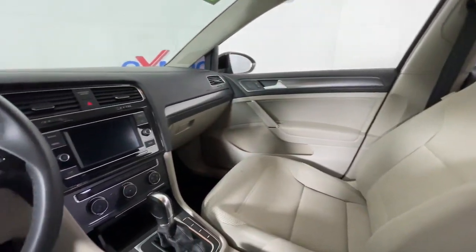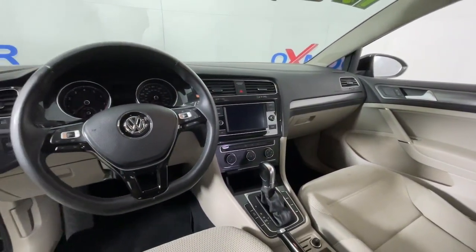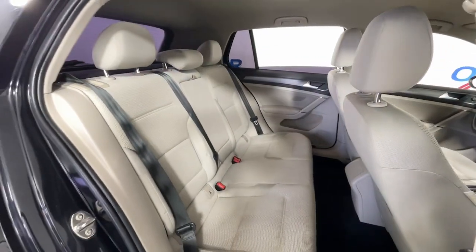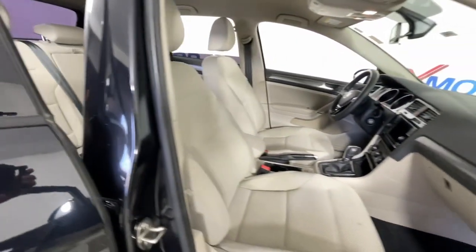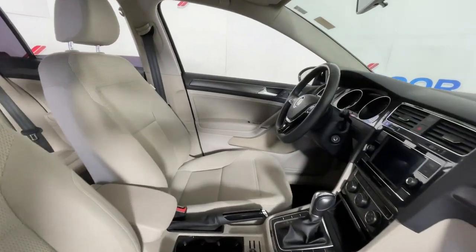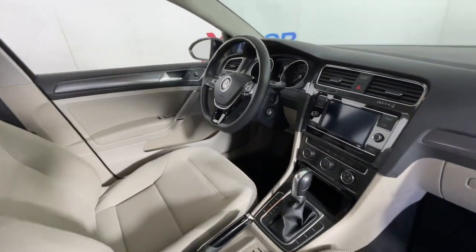These are just some of the great options this vehicle comes with: pre-collision system, touchscreen infotainment system, keyless entry, power passenger seat, heated mirrors, aluminum wheels, alarm, electronic stability control, steering wheel audio controls, and power driver seat.